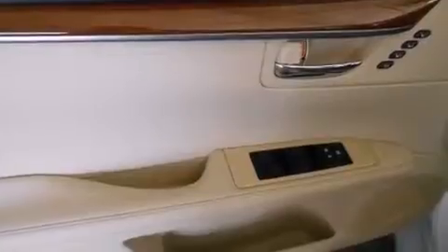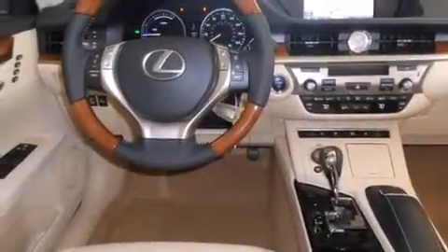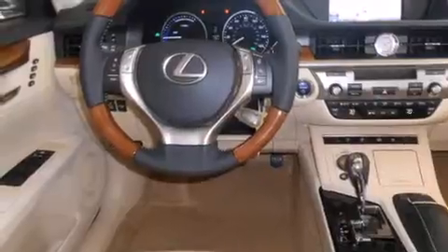The following features are also included: air conditioning with automatic climate control, cruise control, an auto-dimming rearview mirror, a CD player, a leather-wrapped steering wheel, and a passenger-side vanity mirror.